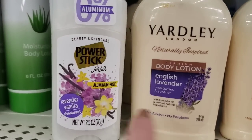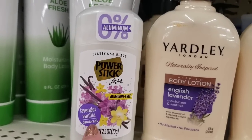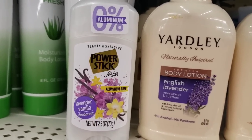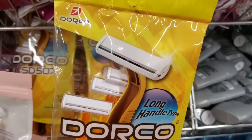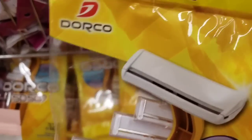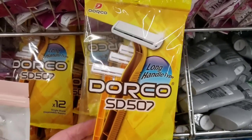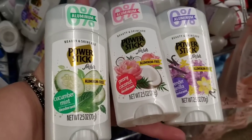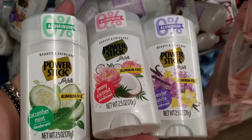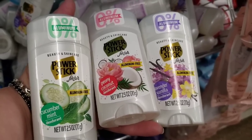Lavender body lotion. You can buy some Power Stick with yet another fragrance — lavender vanilla, wonderful. One-blade razors by a brand called Dork O — there are 12 razors for a dollar here at the Dollar Tree. Peony coconut and lavender vanilla, all in aluminum-free deodorants at the Dollar Tree.